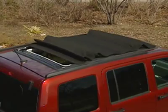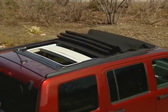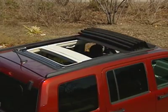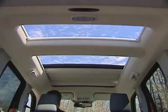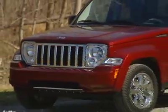The hot option on the Liberty is the $1,200 Sky Slider Full Open Roof. While this is an innovative way to turn your Liberty into an open-air SUV, it's not enough to make us recommend it this year.